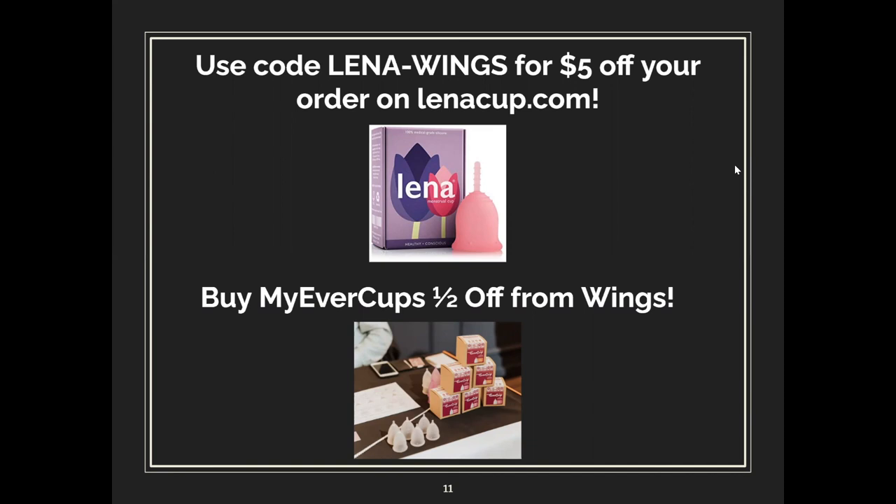The sustainability committee is running consultations and has forms you can fill out to let them know what you want. Feel free to fill out a form using the link included in this video to get a consultation done. Not only can you watch this video, but you can get one-on-one service from knowledgeable people to help you specifically. You can buy My Ever Cups half off from Wings — from around 10 to 15 dollars depending on whether you want the pouch or not. There's also an affiliate code with Luna Lena Wings for five dollars off a Lena Cup order.